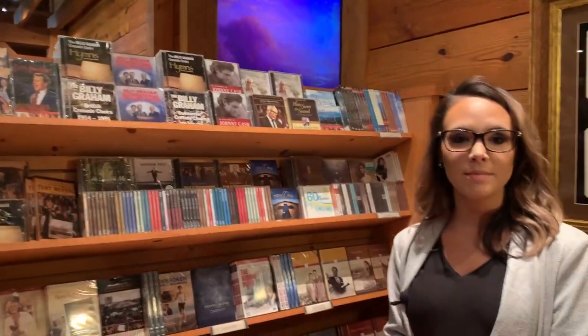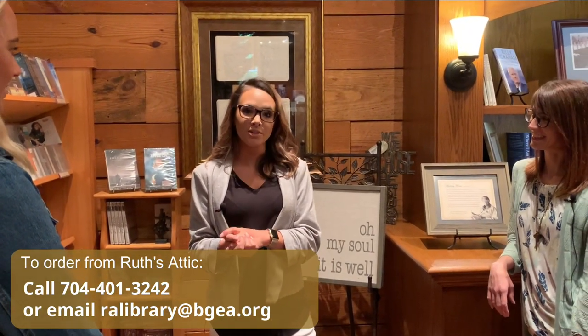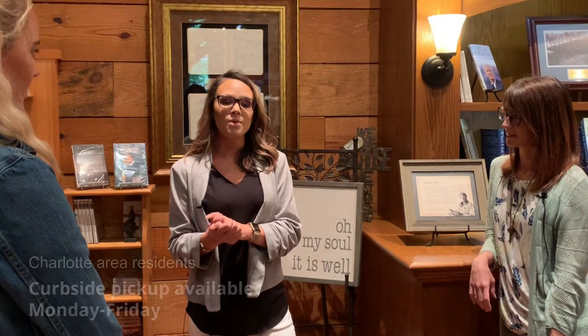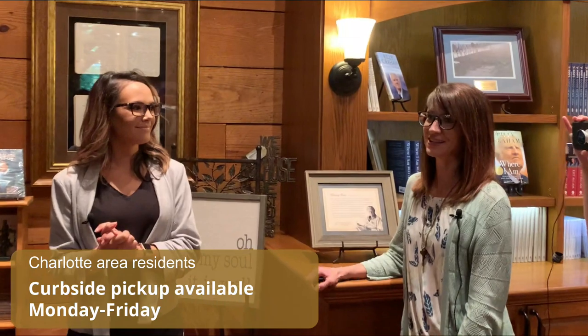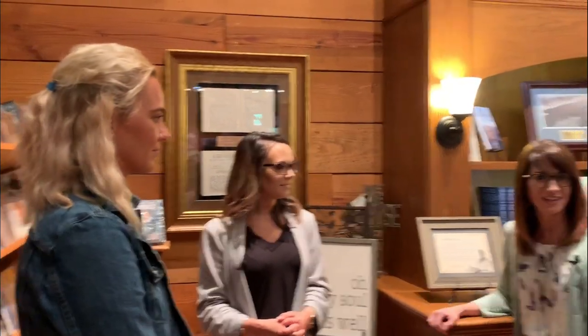If you see any items you're interested in purchasing for yourself, a loved one, or a friend, you can call us at 704-401-3242 or email us at ralibrary.bgea.org. We will ship within the United States, or if you're local here in Charlotte, North Carolina, we offer curbside pickup Monday through Friday. Thank you so much, and hope you've loved seeing Ruth's Attic. Tune back in for more virtual tours.